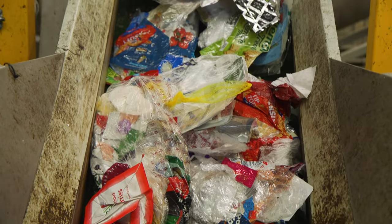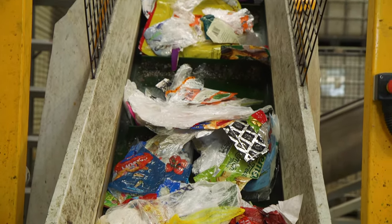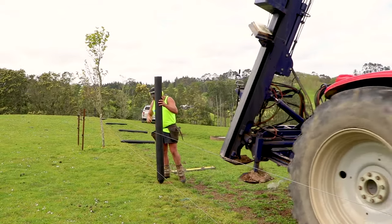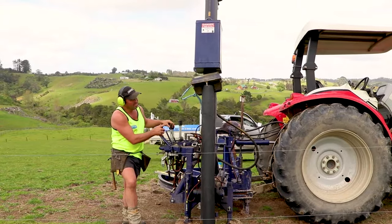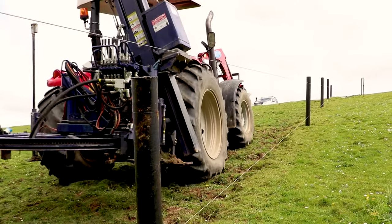We take bread bags, frozen food bags, the wrappers around biscuits. We ask that the products are clean and dry and empty, so if there's been food in it that's okay as long as you rinse it out at home and then you dry the bags out. These posts are available all over rural retail stores in New Zealand, and we just need people to support us, buy the product, see how good it is, and we can carry on using waste.